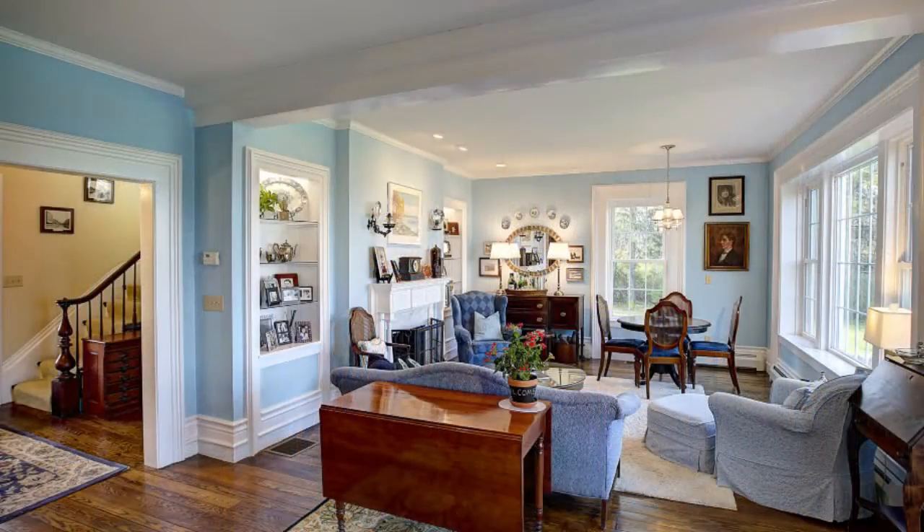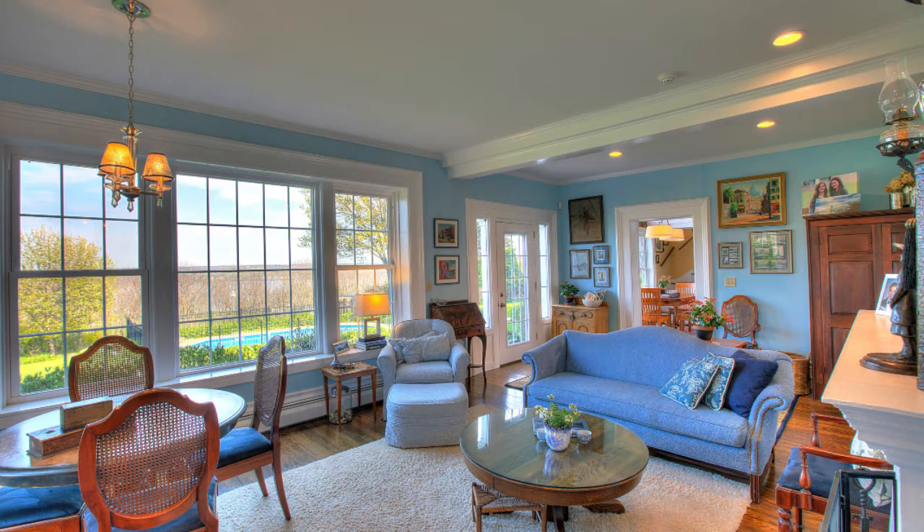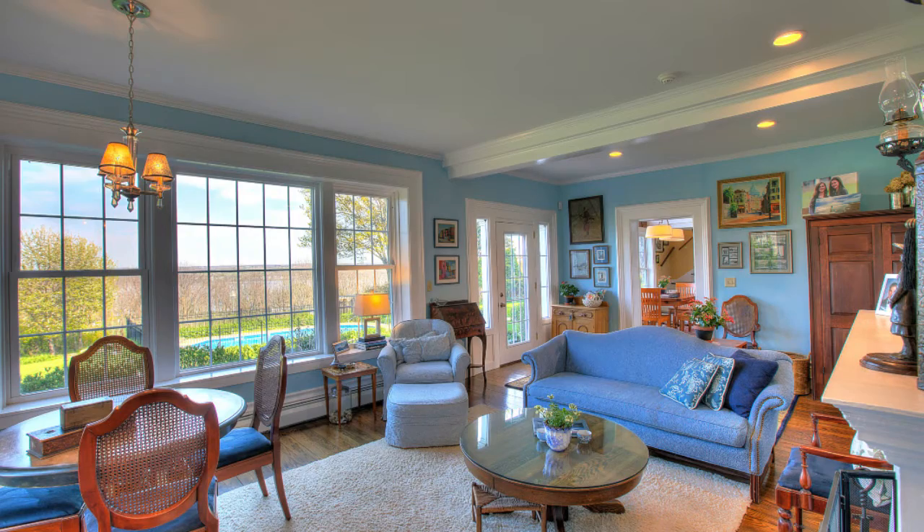The floors, with the exception of the family room, are oak sourced from trees on the property. All the windows in the house are Rochester Colonial double or triple pane sunscreen glass with interior mullions for easy cleaning and built-in window screens.